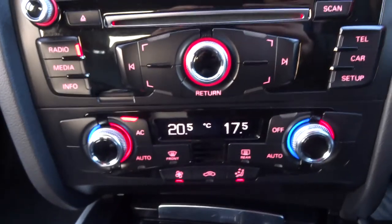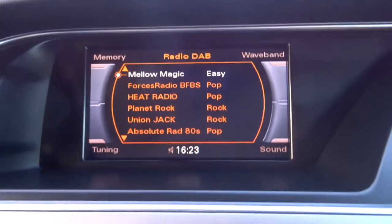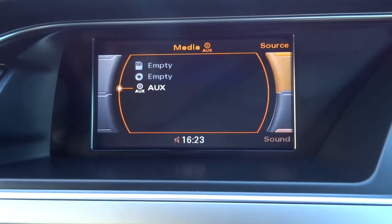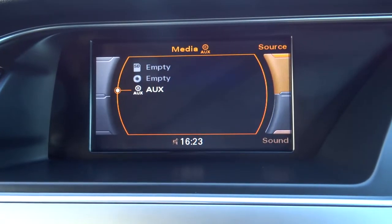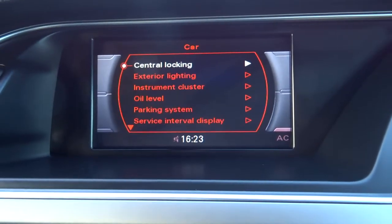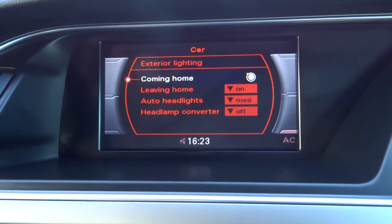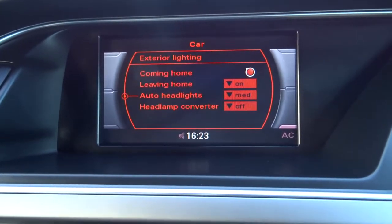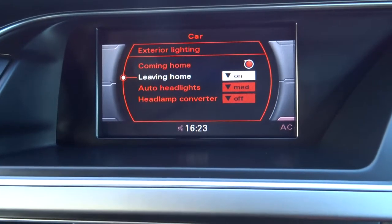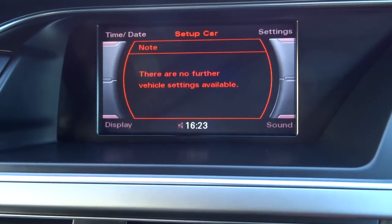Dual zone air conditioning. And a lovely media interface there showing DAB radio and various other sources that you can play music through — Bluetooth as well. Car settings, so for example have a look at the exterior lights: we can have the auto headlights, leaving home lights so you open the car and the lights automatically come on. Various things you can just set up to have it exactly how you like it.